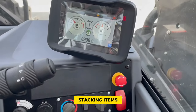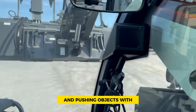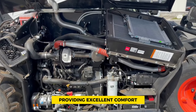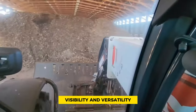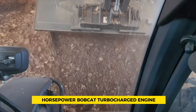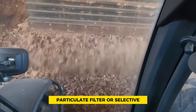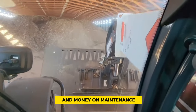The TL 619 is excellent for stacking items, filling in areas, and pushing objects with precise control. It's built with a sleek and efficient R-Series style, providing excellent comfort, visibility, and versatility. Powered by a 74-horsepower Bobcat turbocharged engine, it offers strong and efficient performance without the need for a diesel particulate filter or selective catalytic reduction, which can save time and money on maintenance.